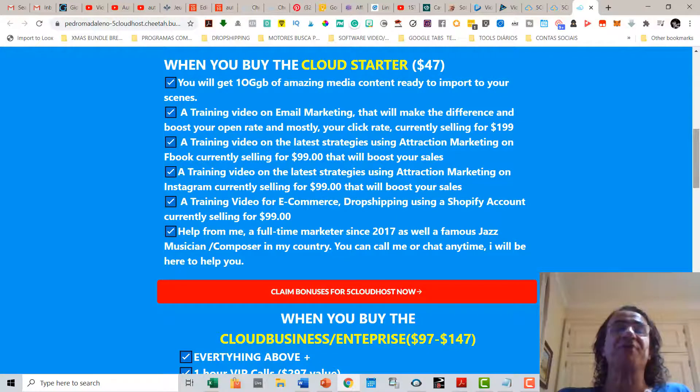You're also going to get training videos on email marketing, Facebook, Instagram, and e-commerce. These are training videos based on attraction marketing strategies that I've studied for the last three years and that are going to teach you how to get more leads and sales. Of course you're going to get help from me — I'm a full-time marketer since 2017, as well as a jazz musician. You can call me or chat anytime; I like to help people and I'll be here for you.